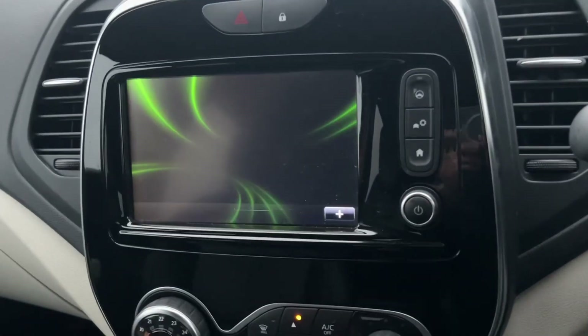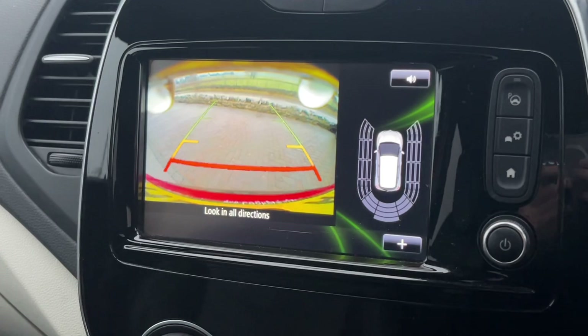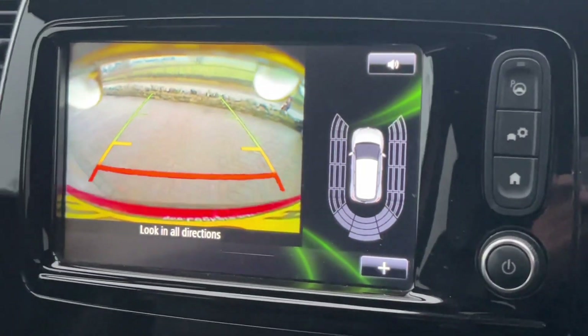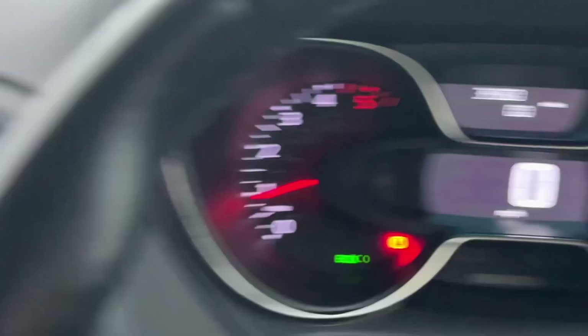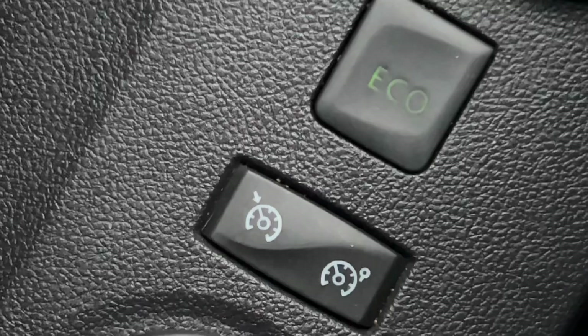Popping it into reverse, you can see the rear camera comes up — really handy to have that rear camera. You've also got rear sensors and side sensors as well, so that makes parking really easy to do.